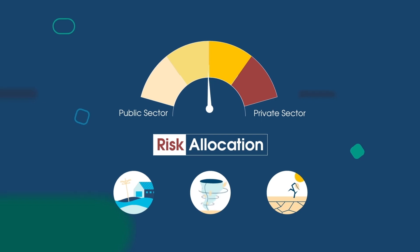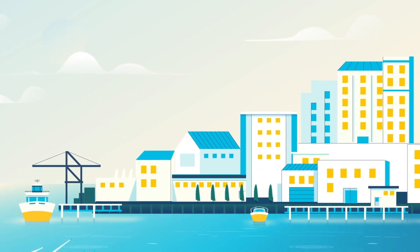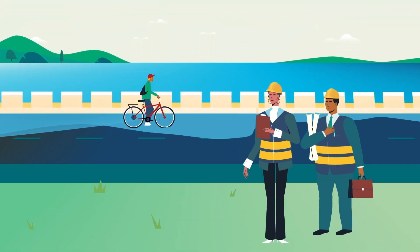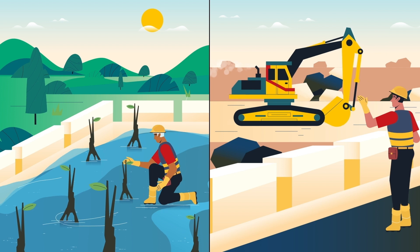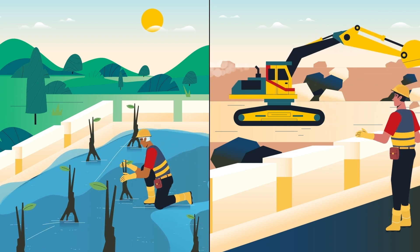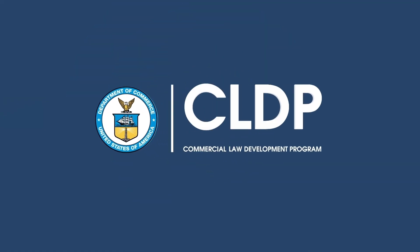Not every climate resilience project is appropriate for a PPP. But with careful suitability analysis, PPPs are a potential tool to help resolve the impacts of climate change. Learn more at our PPP website, www.cldp.doc.gov.